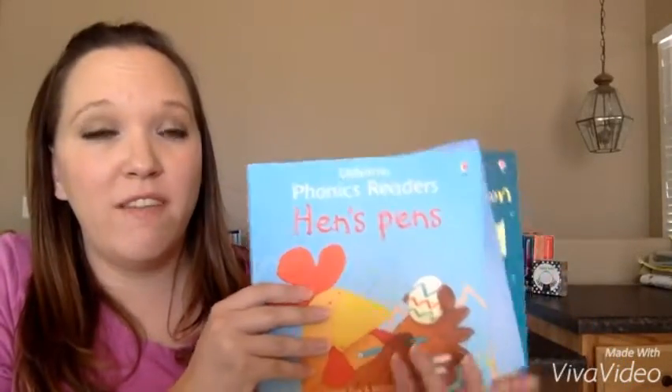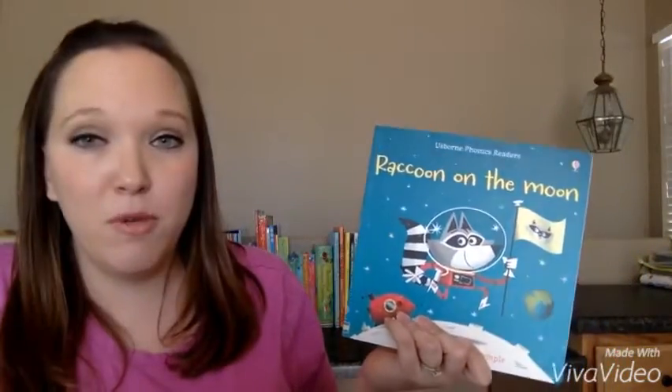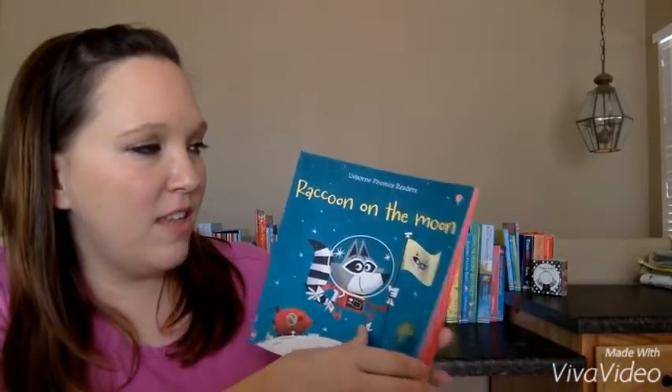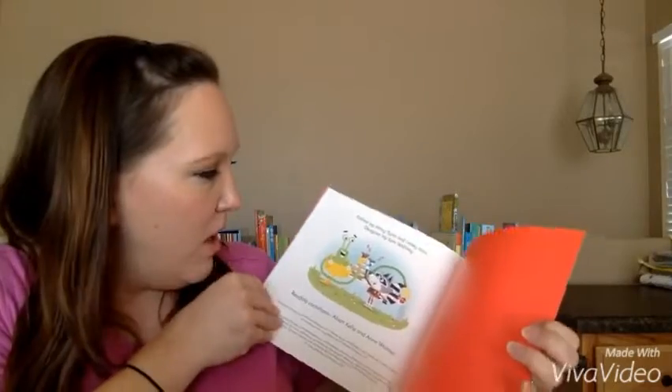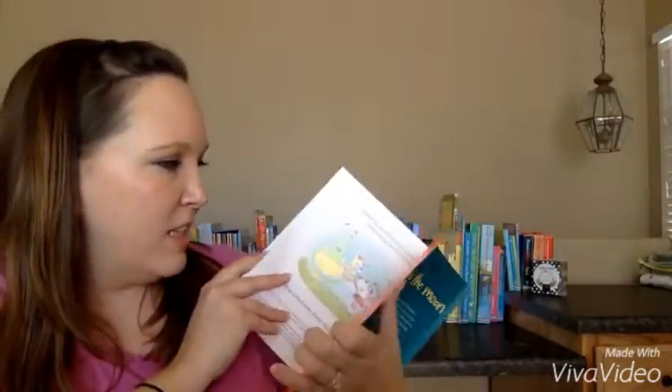Another book I want to show you for early reading is our phonics books. We have a ton of different phonics books: Fens, Pens, Fox on a Box, and Raccoon on the Moon. These are just short stories, good for phonics. And then in the back of the book there's information about phonics in each one and how to help your kids.